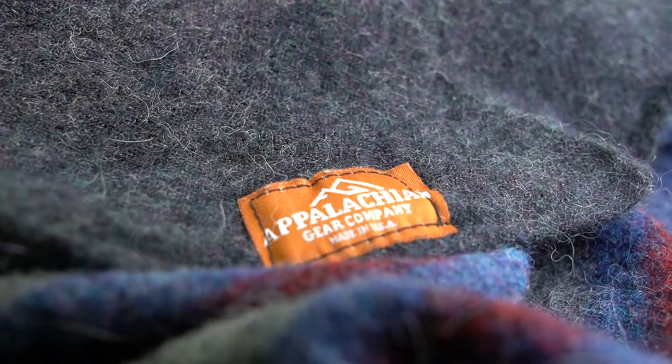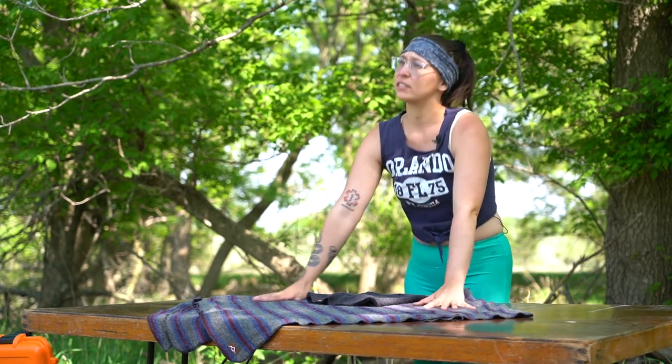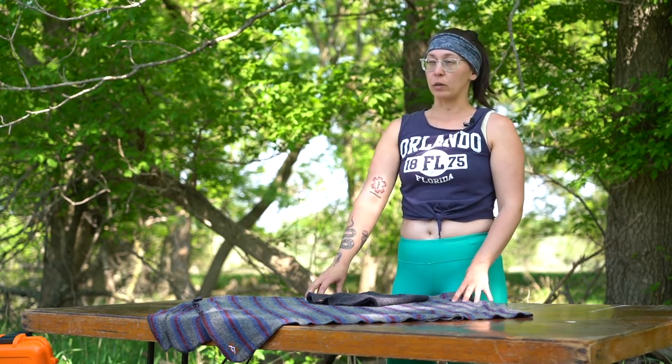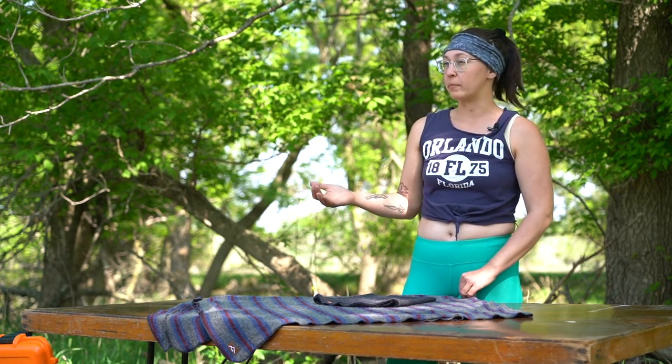That same thing is true for the blanket. I don't think there are a lot of differences between the performance level of alpaca and merino wool. I think the main reason that the Appalachian Gear Company decided on alpaca had a lot to do with the sourcing — their partner in Peru and the general farming practices of collecting the alpaca fibers.